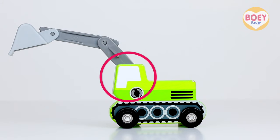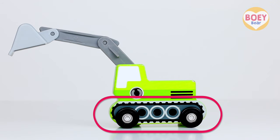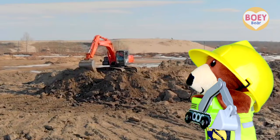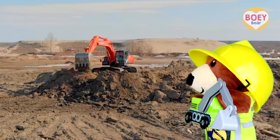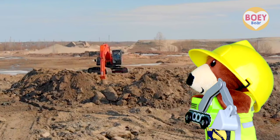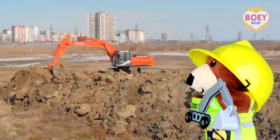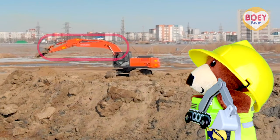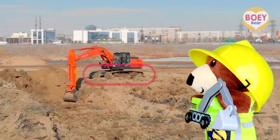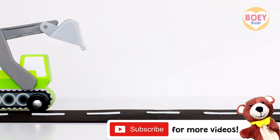The driver sits here in the cab and controls the vehicle. And instead of wheels, it has tracks to help the vehicle drive on bumpy or hilly ground. Let's have a look at it in real life! There's the bucket! And the driver sitting in the cab! It has a really long boom! And tracks to keep it stable on the bumpy ground! Thank you, excavator!